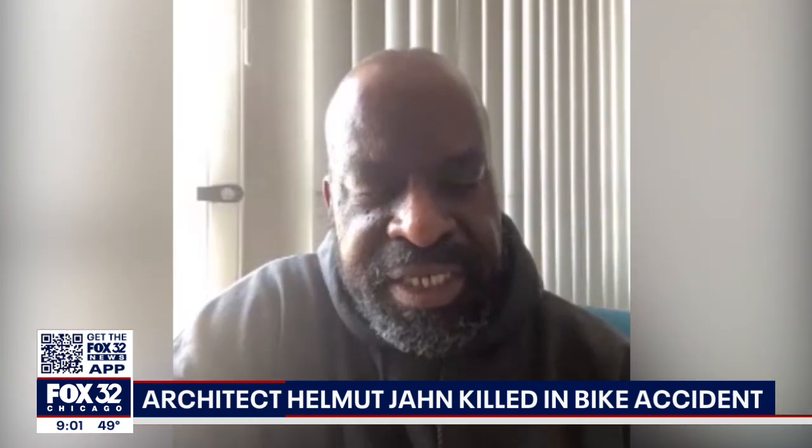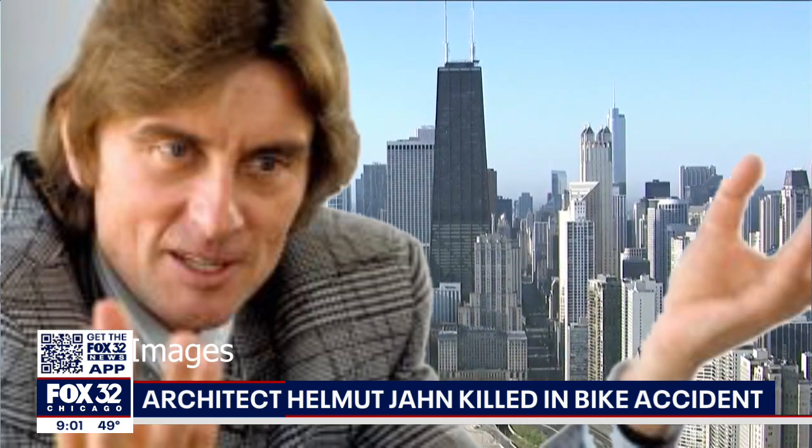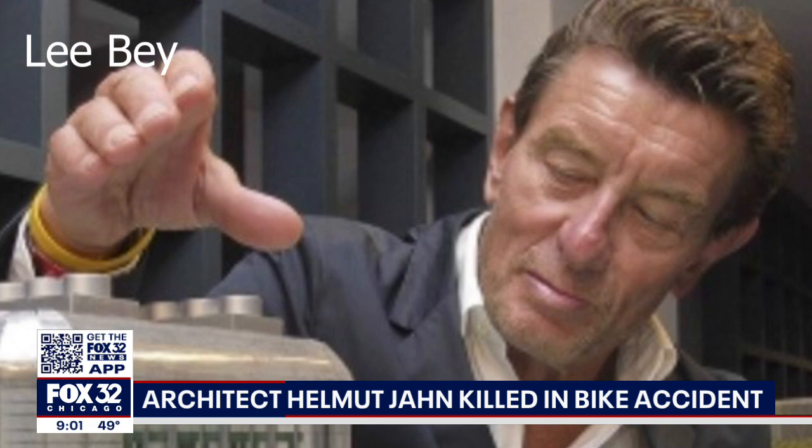He was a great Chicago architect, and although he was born in Germany, he belongs to us. Jahn migrated to Chicago in 1966, his buildings receiving numerous design awards.